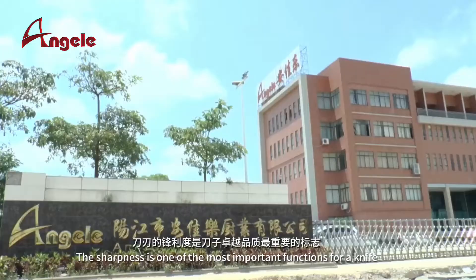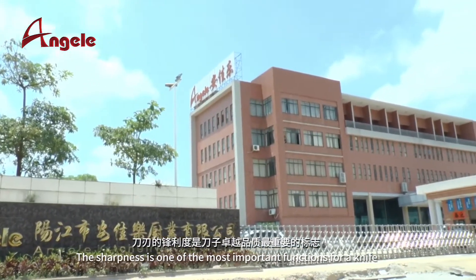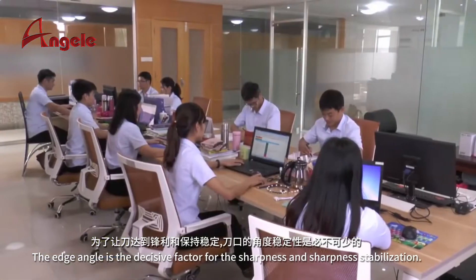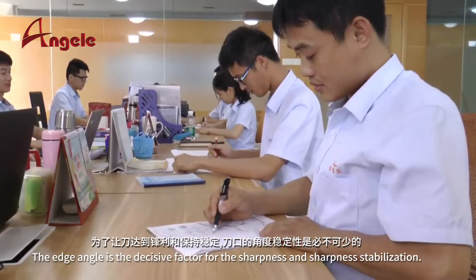The sharpness is one of the most important functions for a knife. The edge angle is the decisive factor for sharpness and sharpness stabilization.